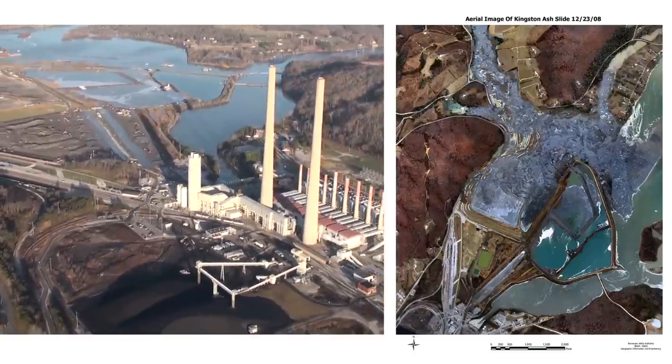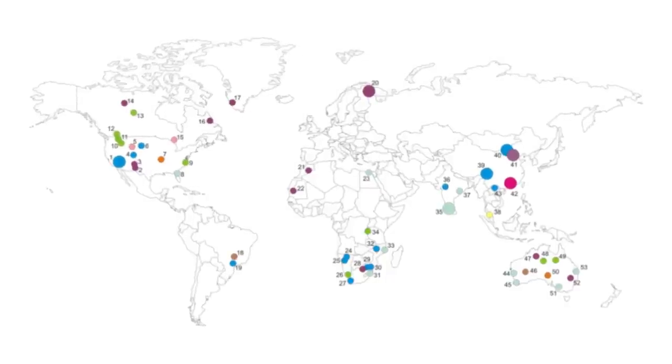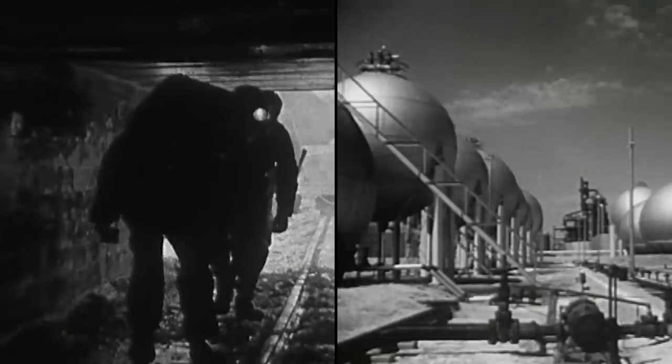Thorium is found in tailings piles and ash piles, and there are countless other places on earth just like that mine — it's not unique. We could use thorium about 200 times more efficiently than we're using uranium now. This reduces waste generated over uranium by factors of hundreds, and by factors of millions over fossil fuels.